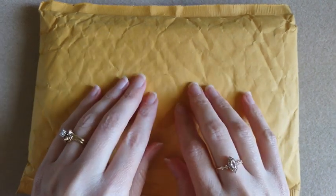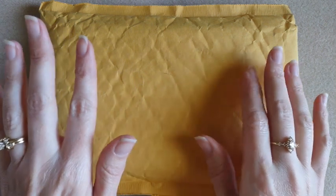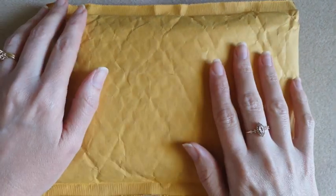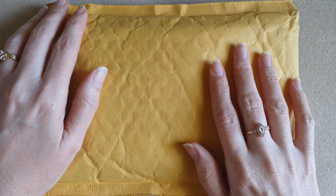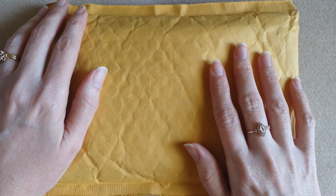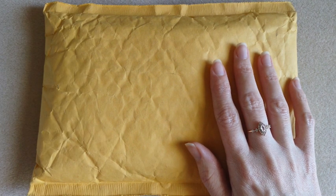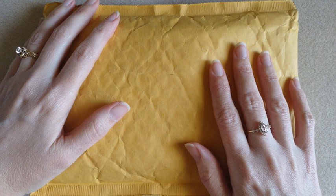Hi everybody, it's Keri. Welcome back to my channel and to another haul video. I hope all the moms had a nice Mother's Day yesterday — I hope you all enjoyed your day. My boys went with me to a few of the farmer's markets that we have, so that was nice to just hang out with them and relax.